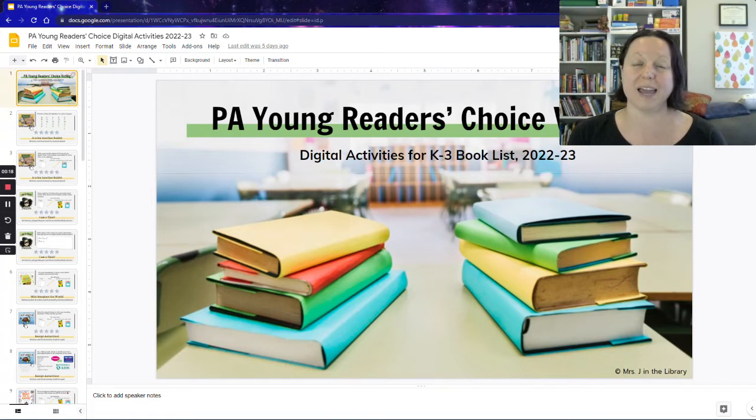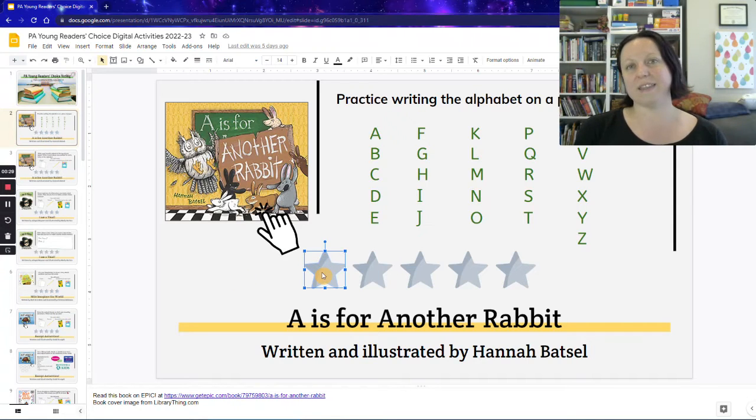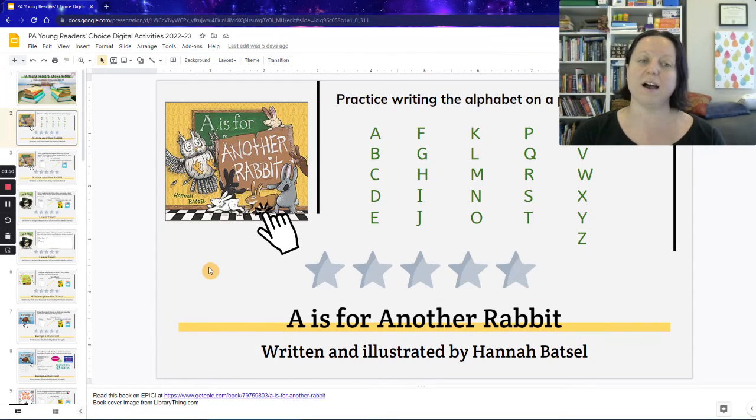Each book has at least one slide where students will be able to rate the book out of five stars, and these stars can be filled in after reading it. There's also at least one activity — sometimes two or three different activities to choose from — or you can choose which activity you're going to do with students and only give them access to that activity. A couple things about all of the slides: they're color-coded. This stripe behind the title is color-coded for the recommended grade levels.